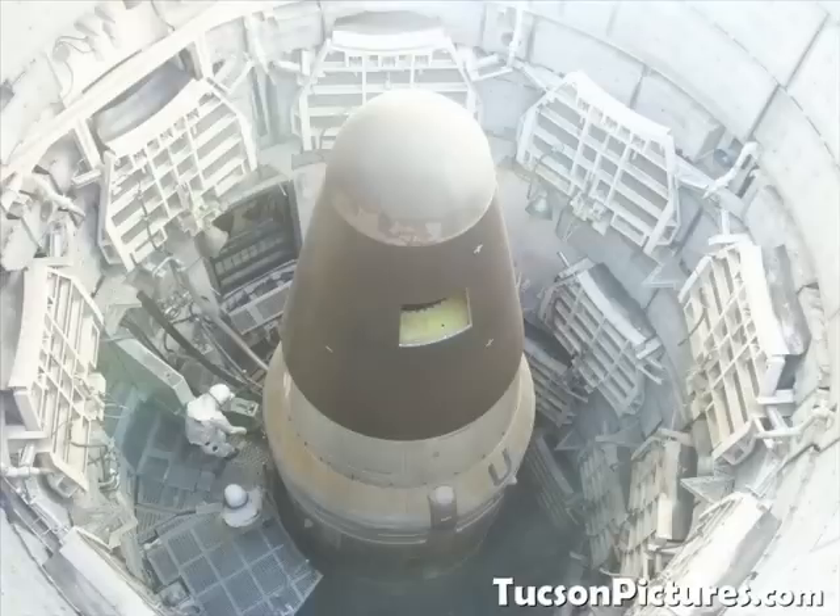These are some photos that we took on our extended tour of the Titan II Missile Museum just south of Tucson, Arizona.